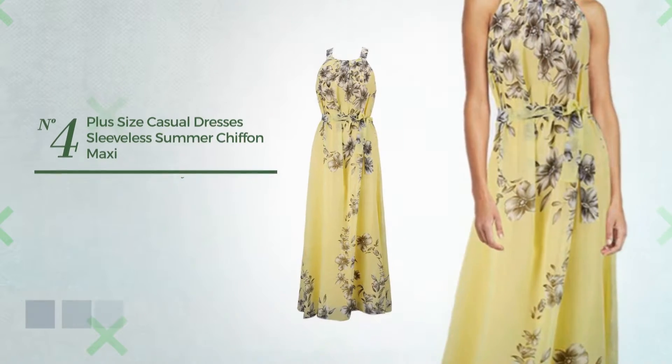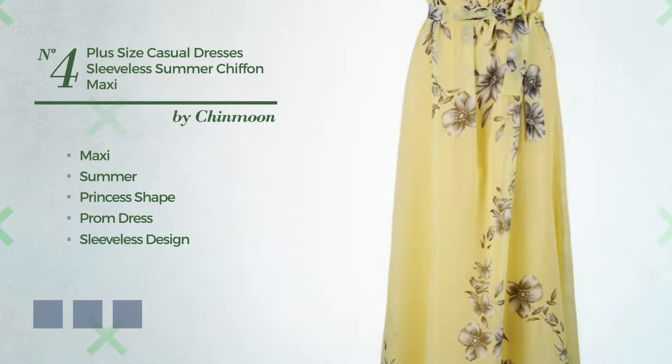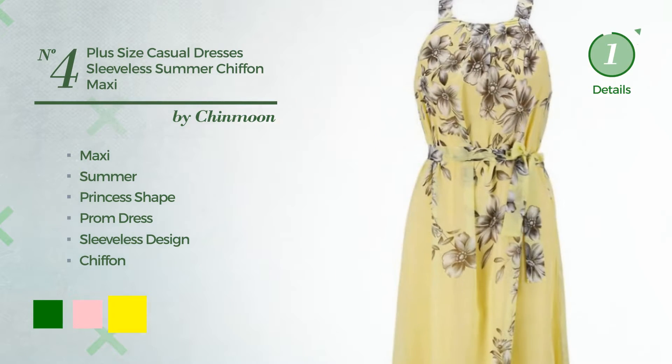Number 4: a flattering maxi summer princess prom dress. Featuring a sleeveless design, crafted from soft chiffon. The available color variations include green, pink, and yellow.